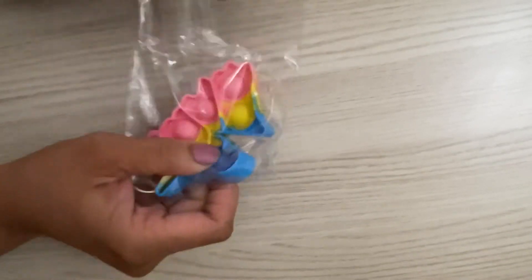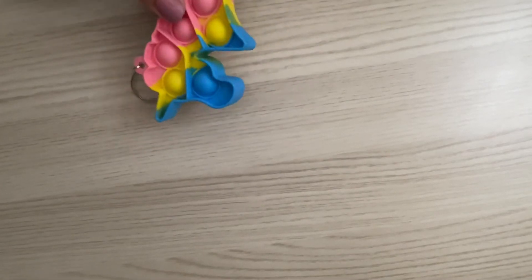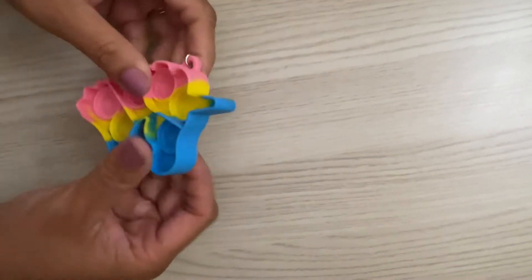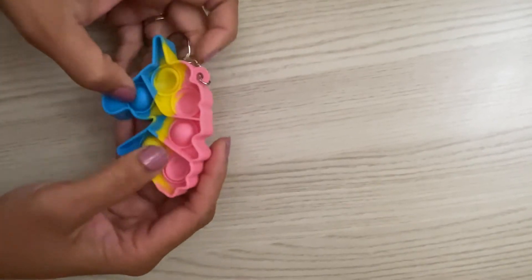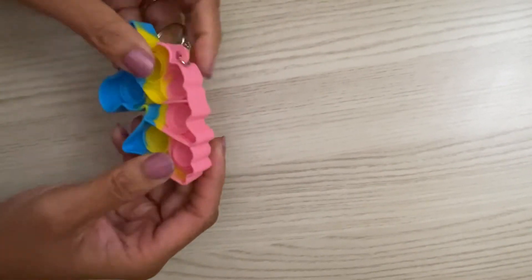The next pop it we have is a keychain pop it, so you can hook it on bags and take it with you without worrying about it getting lost. It's a unicorn shape — super cute — and it's super soft again, so it won't be distracting to anyone around.